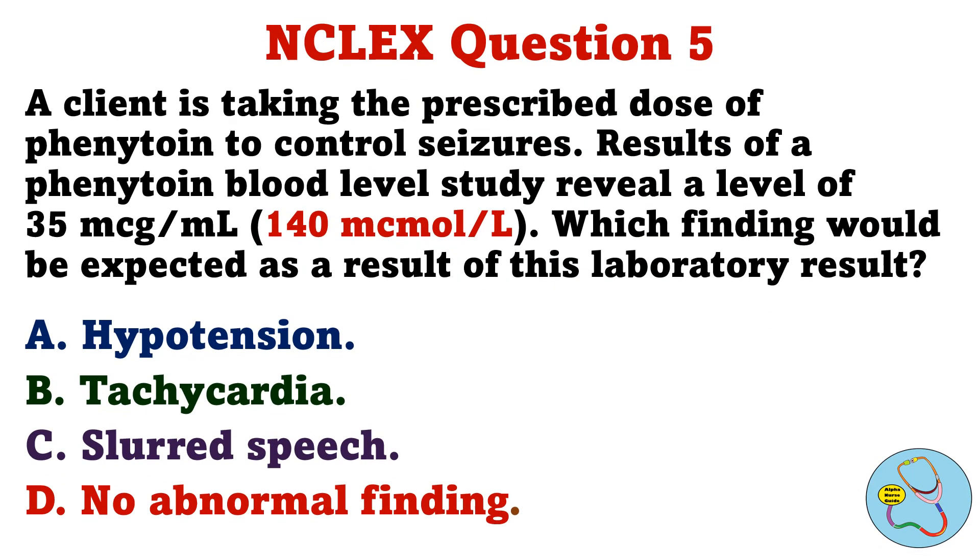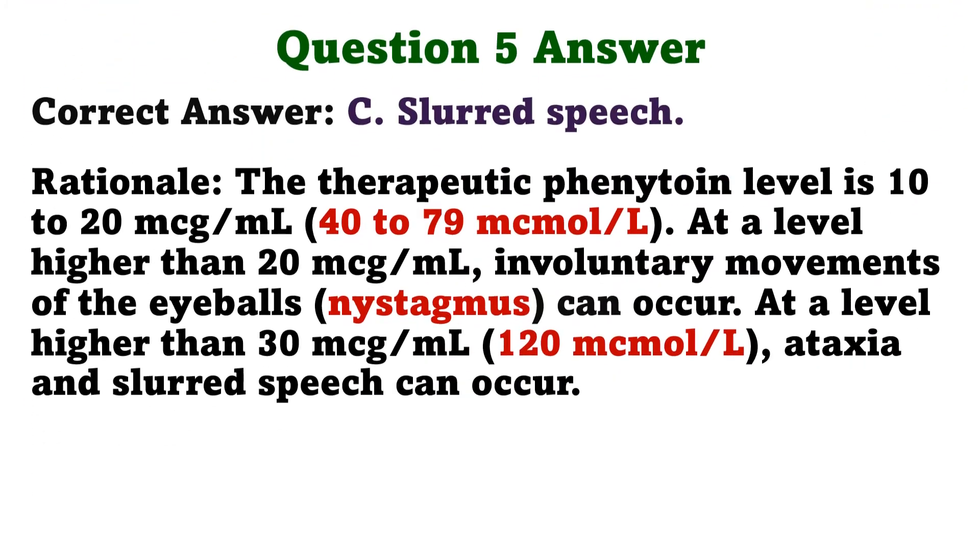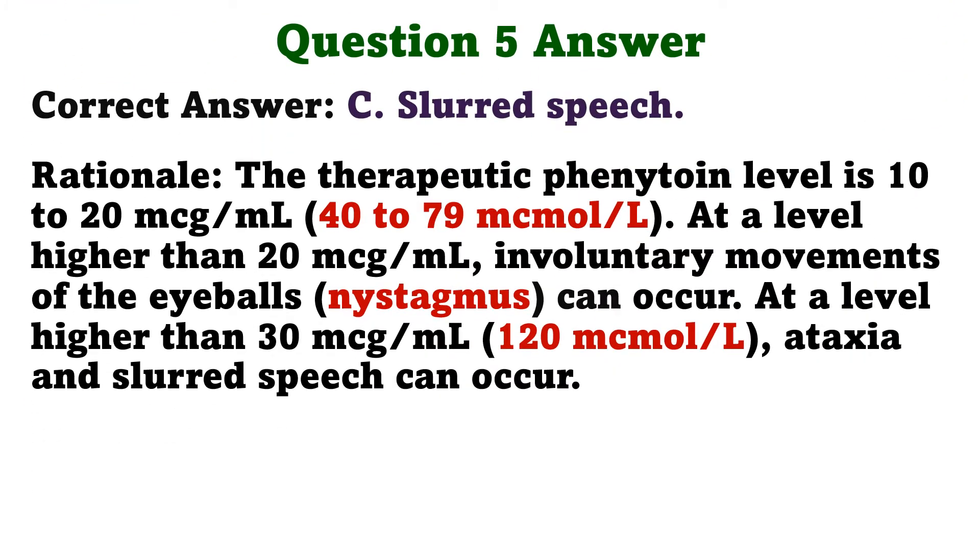Question 5. A client is taking the prescribed dose of phenytoin to control seizures. Results of a phenytoin blood level study reveal a level of 35 micrograms per milliliter. Which finding would be expected as a result of this laboratory result? A. Hypotension, B. Tachycardia, C. Slurred speech, D. No abnormal finding. The correct answer is C, slurred speech. The therapeutic phenytoin level is 10–20 micrograms per milliliter. At a level higher than 20 micrograms per milliliter, involuntary movements of the eyeballs can occur. At a level higher than 30 micrograms per milliliter, ataxia and slurred speech can occur.